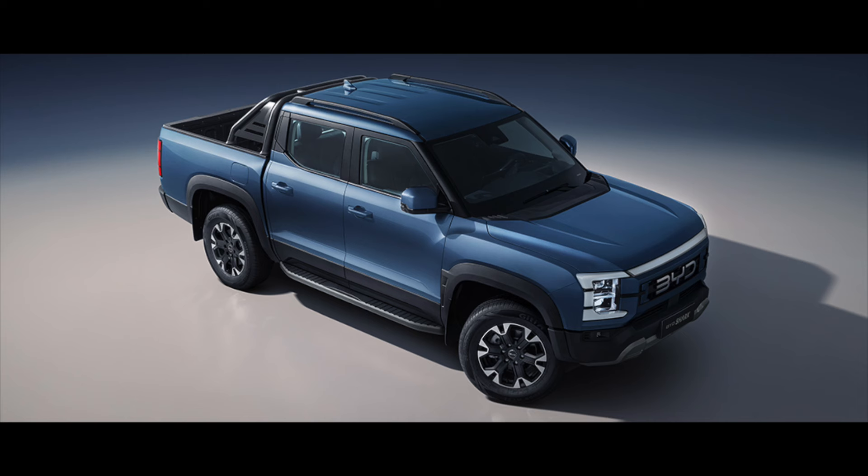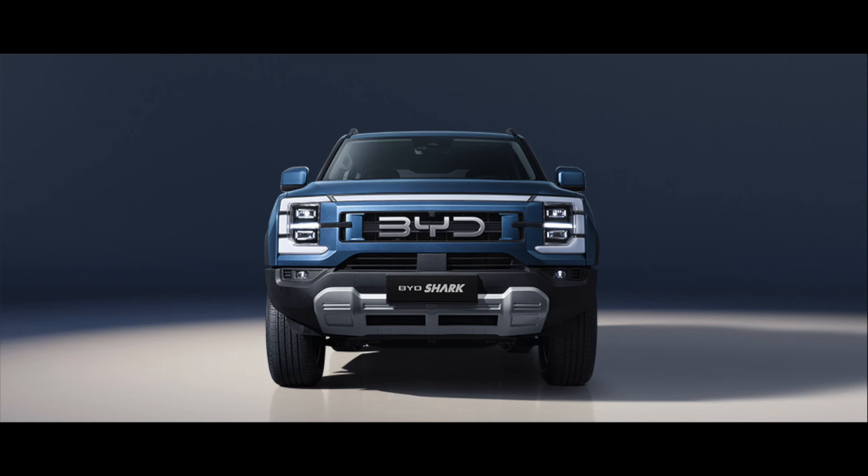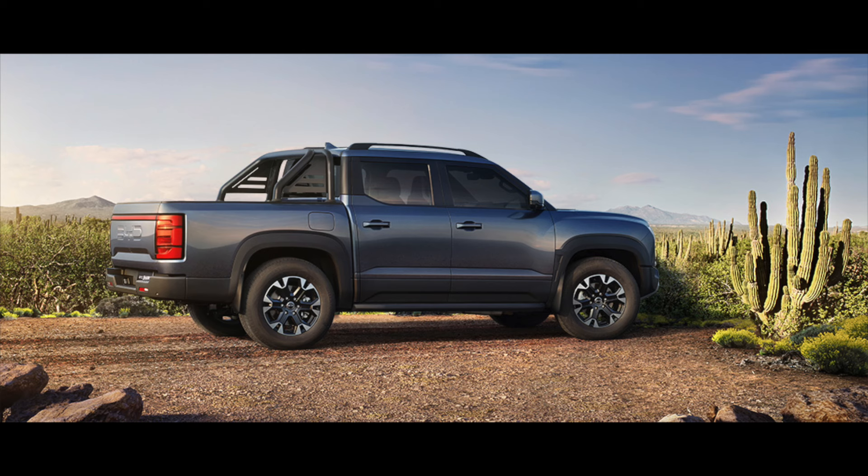Inspired by the agility and strength of its namesake, the Shark features a striking exterior crafted under the direction of Wolfgang Egger, BYD's global design director. The front end showcases a bold shark symbol, integrated LED border lights, and a prominent three-dimensional logo. The flexible tail lights not only guide the way but also create captivating visual effects.